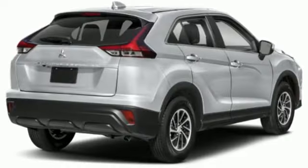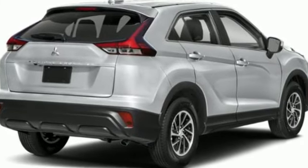Mitsubishi. Pursue your passion. You'll never know until you try. Test drive it today.